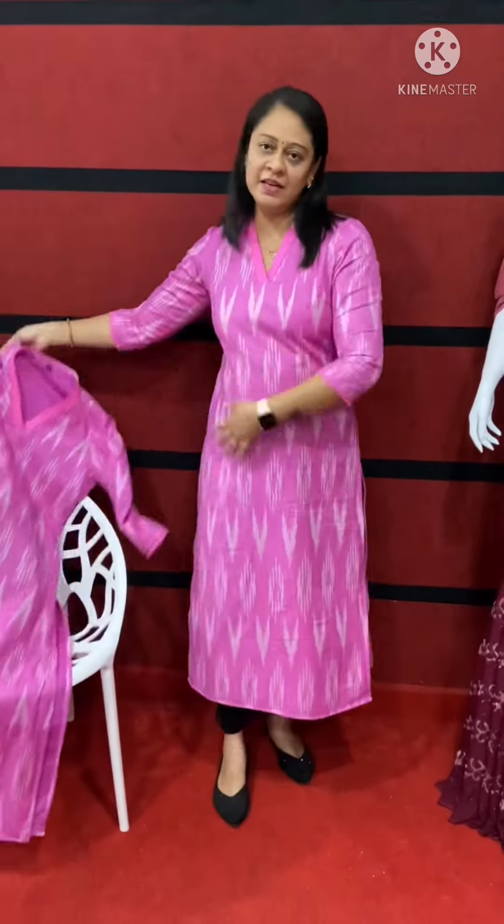This length is 47. Available sizes are medium, large, XL. Contact number is 9495402891. Please send a message with your details.